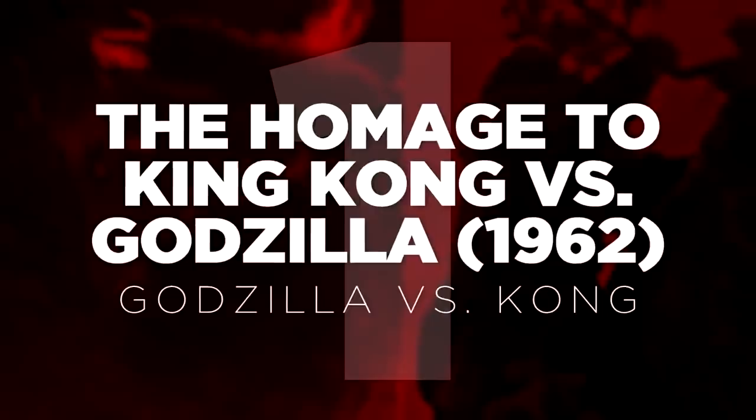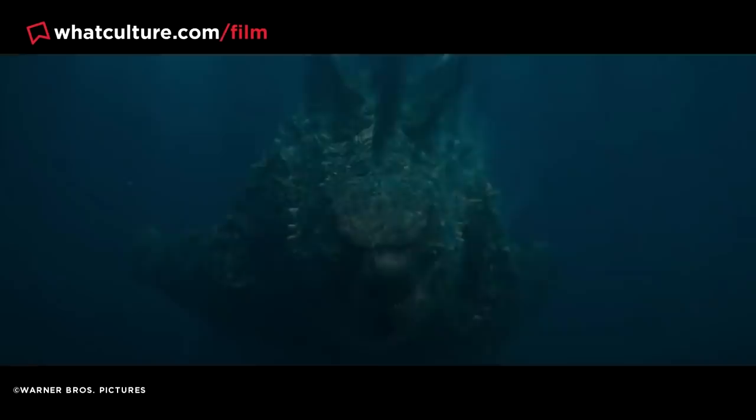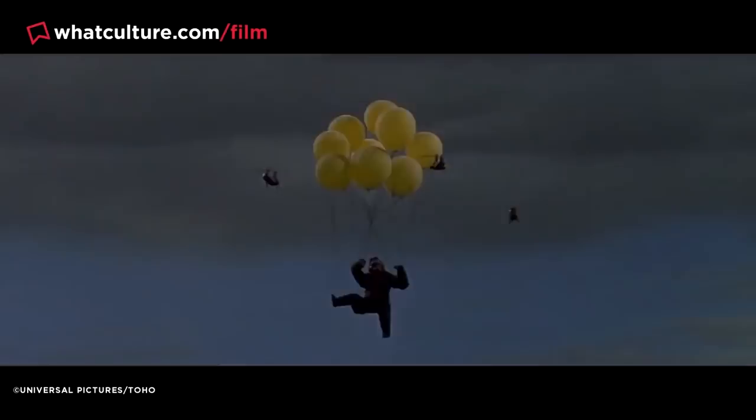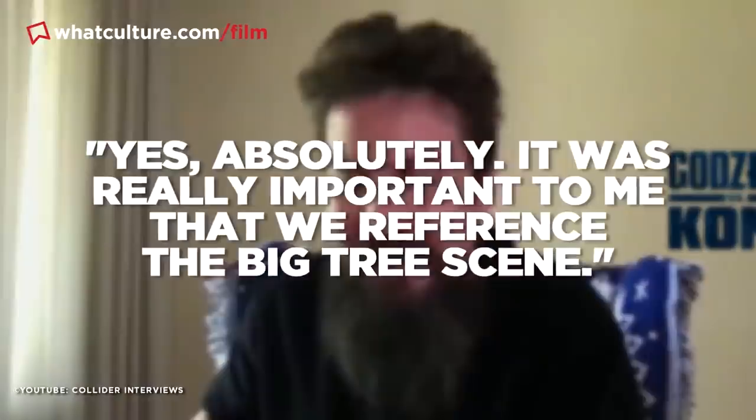Number 1: The homage to King Kong vs. Godzilla 1962 — Godzilla vs. Kong. Godzilla vs. Kong might not be a clever movie, but it sure is a big one, filled with eye-popping imagery that makes it easy to miss finer details, especially watching at home rather than on the big screen. During Godzilla and Kong's second throwdown in Hong Kong, Kong makes use of his glowing battle axe to fend off the King of Monsters, even trying to shove it down his throat — a nod to the classic 1962 film King Kong vs. Godzilla, where Kong tries to shove a tree down Godzilla's throat with almost the exact same motion. Director Adam Wingard confirmed this was a full-hearted homage, saying it was really important to reference the big tree scene.